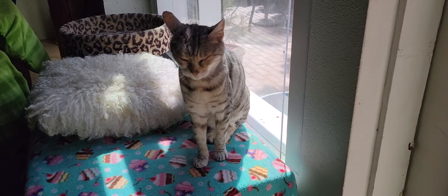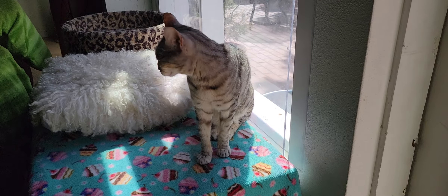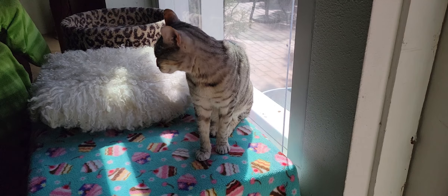Hey everybody, welcome to the Cat Cafe San Diego. Today is Saturday, April the 10th. We're going to take you around the room and show you the seven cats we have hanging out with us today.